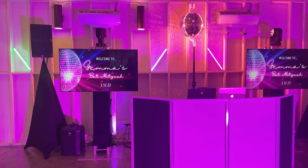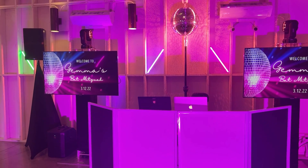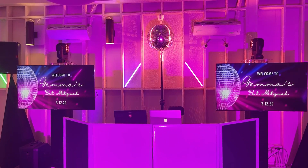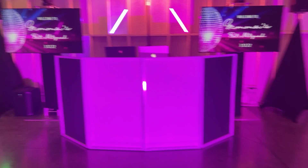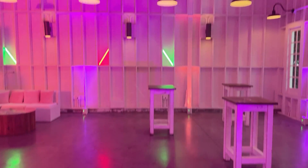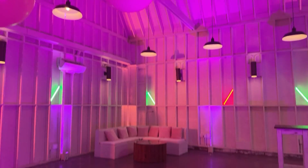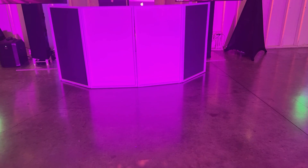We've done two LCD screens — we really love this look — to put up a custom monogram, and we're also going to be doing a slideshow a little bit later. We've also done some floor wash which goes up and pops and lights up the whole ceiling.